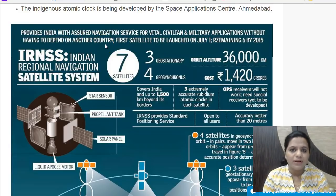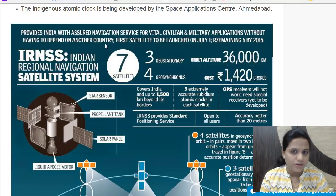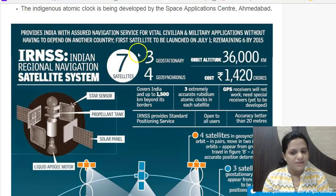Although GPS is currently freely available and accessible on all mobile phones, it was developed by the US Department of Defense, which may revoke or charge for these services at any time. The US has also refused to share GPS military data with India on certain occasions. Therefore, India needs its own regional navigation satellite system. IRNSS comprises seven satellites — three geostationary and four geosynchronous.